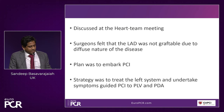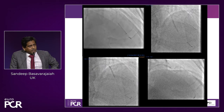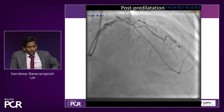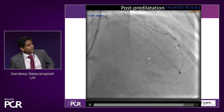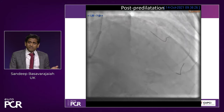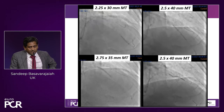Crossing was slightly difficult — we had to use some CTO kits — but then we managed. We aggressively ballooned the LAD and the diagonal with a non-compliant balloon. Post-predilatation, it doesn't look nice — there is a dissection in the distal LAD and in the diagonal. If this was in a major proximal LAD, I would stent it. But here I was reluctant to put a stent because it defeats the purpose of using a DCB or not caging the vessel. So we decided to go with the DCB — long DCB in the LAD and also in the diagonal.